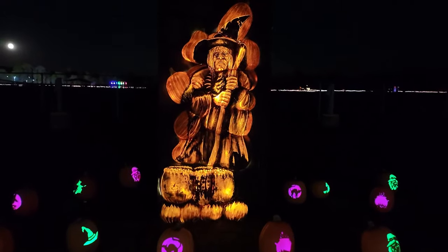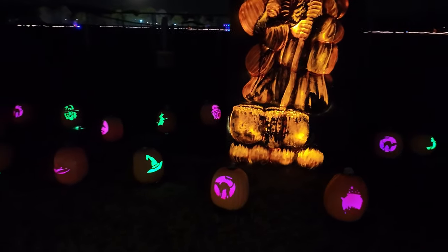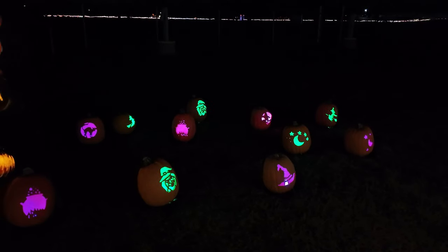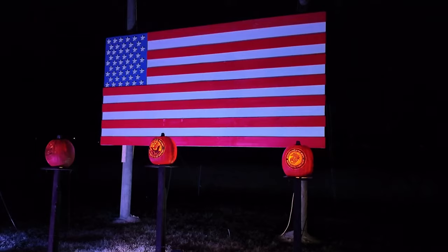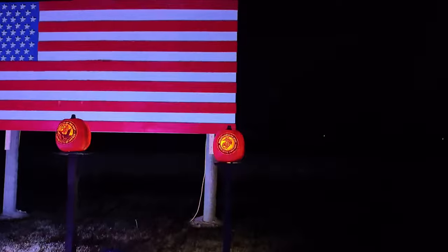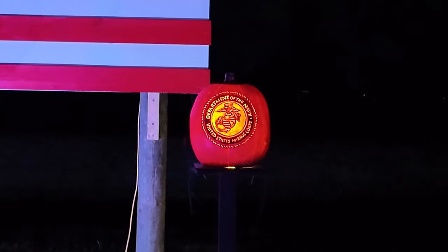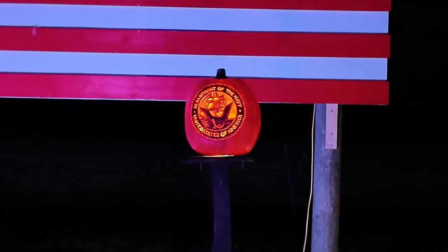Check this out - it's a witch made out of pumpkins, and she's surrounded by purple and green pumpkins. And over here in front of this American flag, there are pumpkins with the insignias for all of the branches of the armed forces. Very detailed, very cool. I wish I could get a little bit closer - really, really detailed. Very, very impressive.